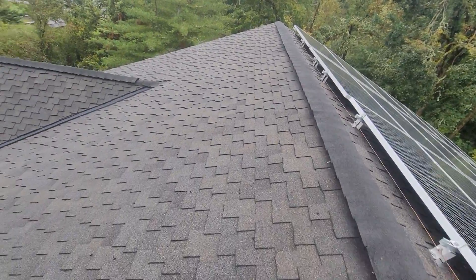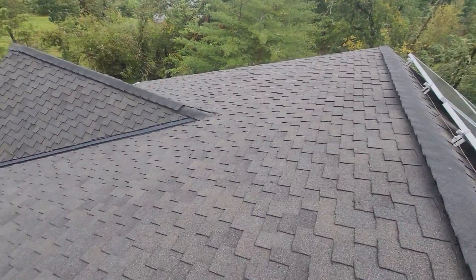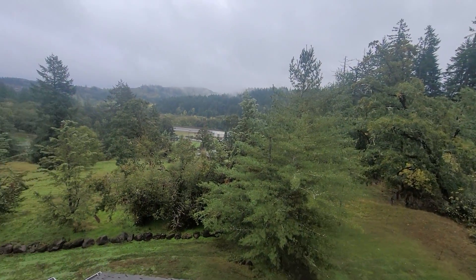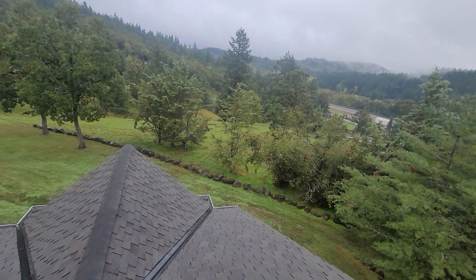It's October 14th, 2021. My name is Eric Haluzyk with All Corners Home Inspections. This is the roof evaluation for this single-family home here in Jefferson, Oregon.